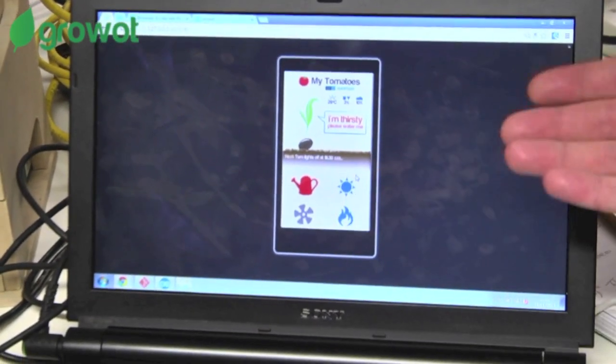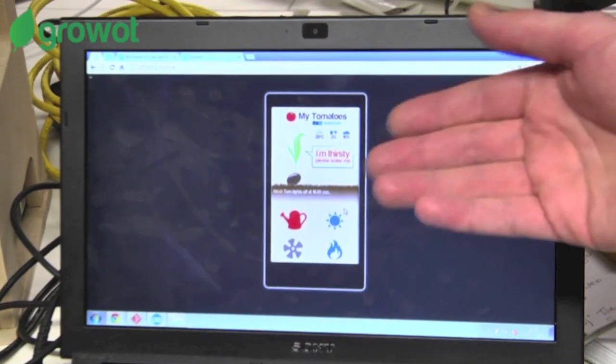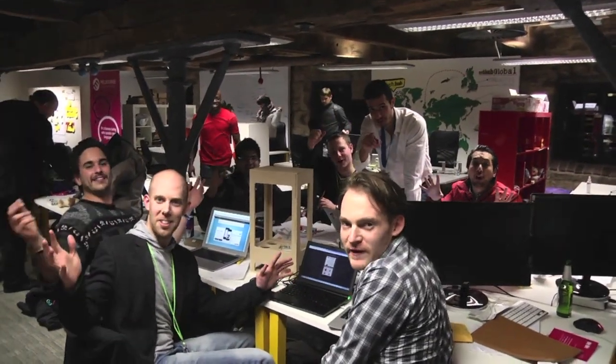And here we are. This is the main dashboard. We can see the status of the GrowUp, and the plant is saying, I'm thirsty. Let's water it. So let's make that happen — plant it and grow it.